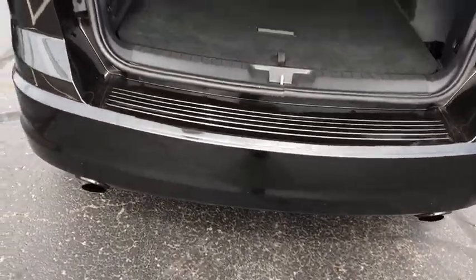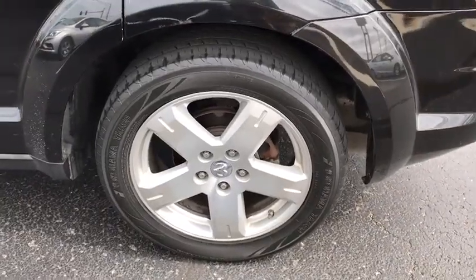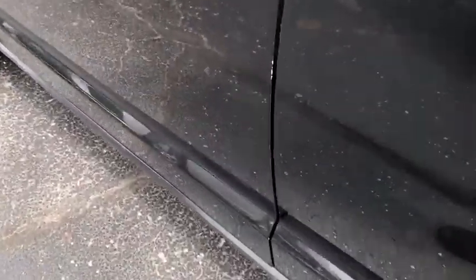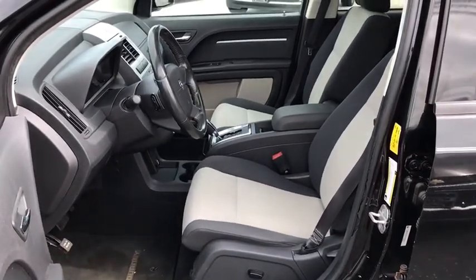Power windows, fog lamps, security system, CD player, rear window defroster, electronic stability control, compass, trip computer, Sirius satellite radio, brake assist, tachometer.